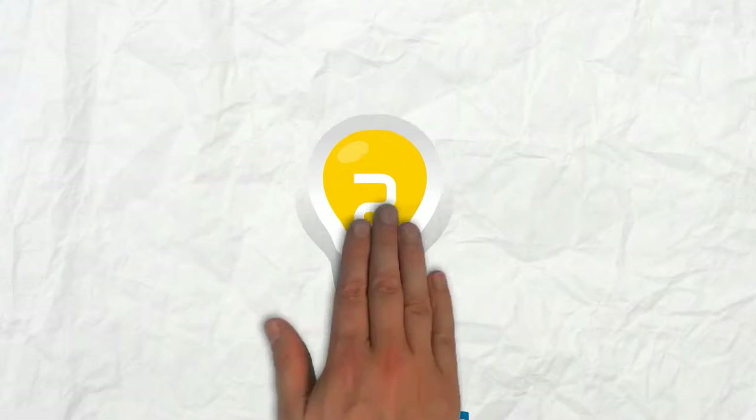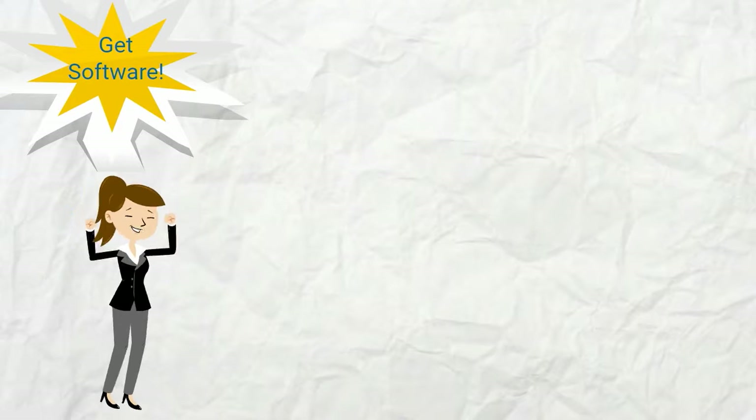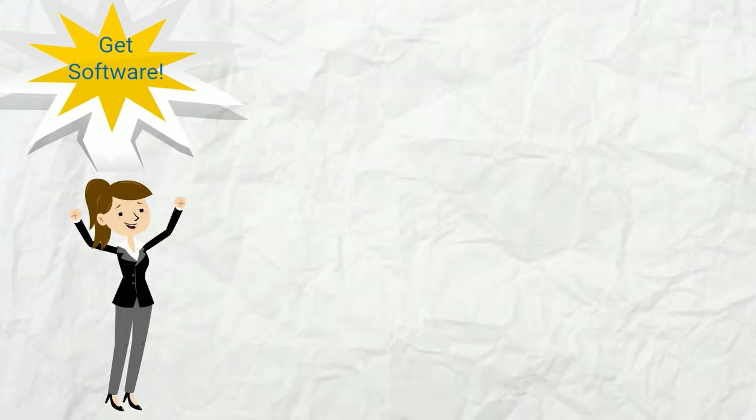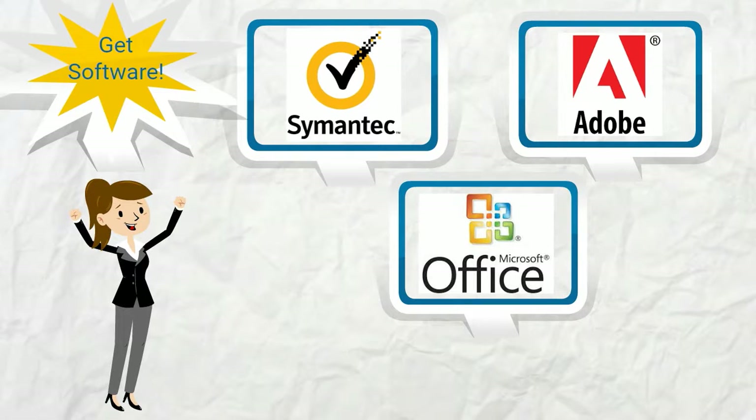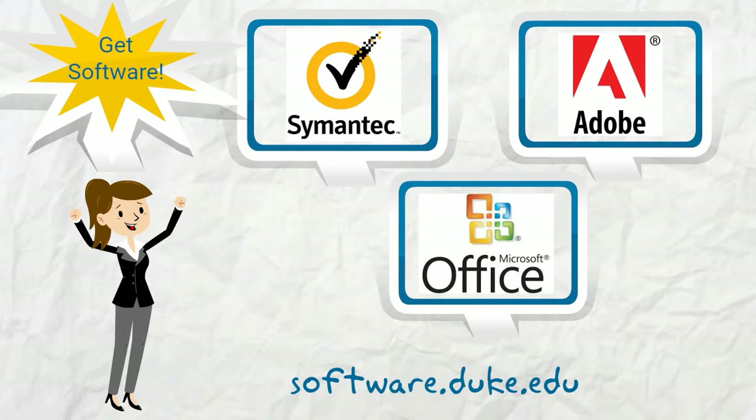Number two, Software. Duke provides a wide range of free or discounted software options, such as Symantec Antivirus, Adobe Creative Cloud, and Microsoft Office. Browse all of Duke's software offerings at software.duke.edu.